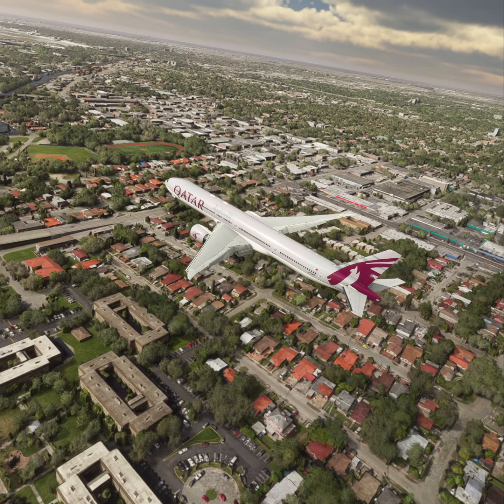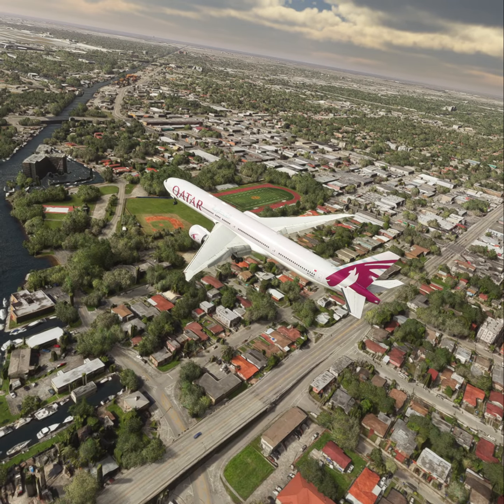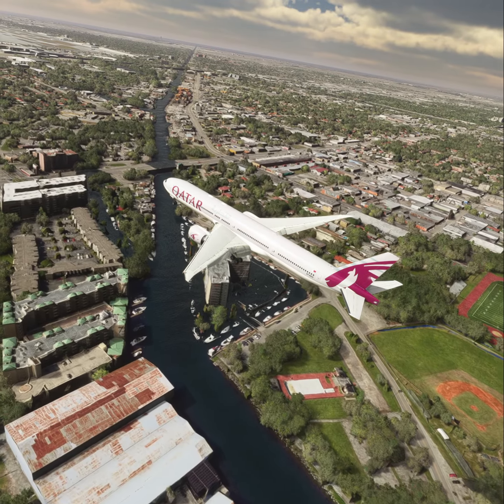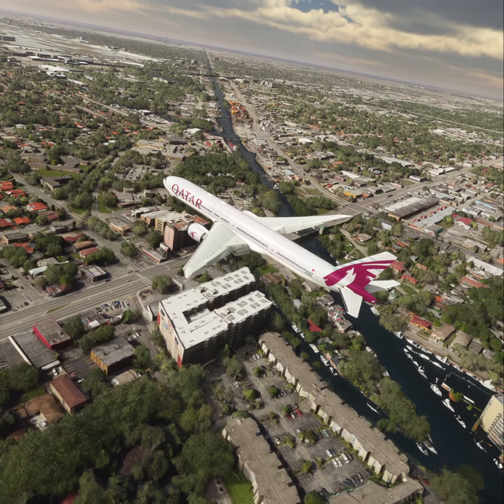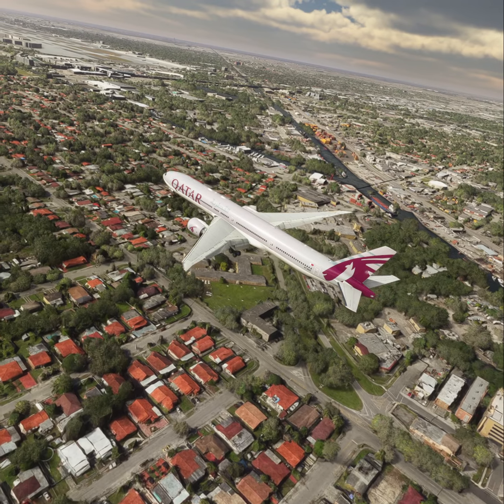Cleared ILS runway 26L, approved, American 1723. American 1723, follow traffic on final. Wind 277 at 30. Cleared to land runway 26L. Cleared to land runway 26L, American 1723.